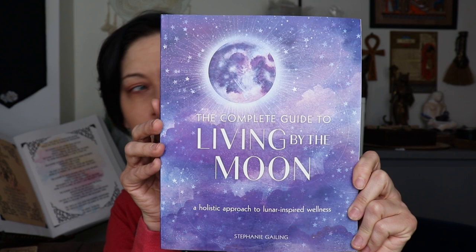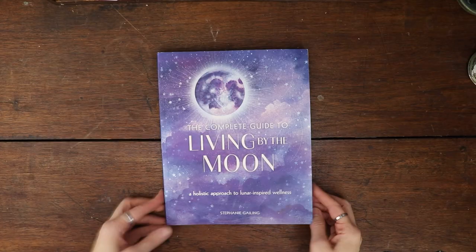I looked at her page and she had some books — there were two I wanted but I only got one right now; I'll get the other one later. The Complete Guide to Living by the Moon. We're going to take a look at this book as well because it looked pretty cool. It's got things about the moon and astrology, self-care activities. I'm going to turn the camera around and we're going to take a look at this deck.